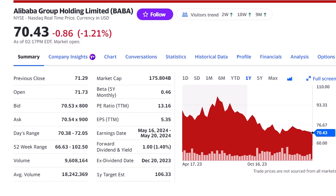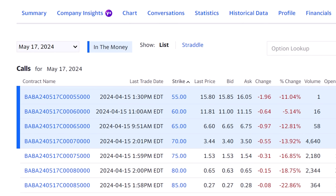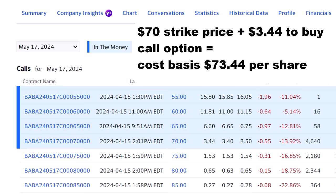The shares have made several runs up to $78 this year and have been as high as $102 over the last year. For the options trade, I would go simple and just buy a call option expiring May 17th, the day after earnings are set to release. We can buy the $70 strike option for $3.44 a share, giving us the right to buy the stock at $70 any time up to expiration. That puts our cost basis at $73.44 — just 4% over the current price — but losses are limited to that $3.44 a share.